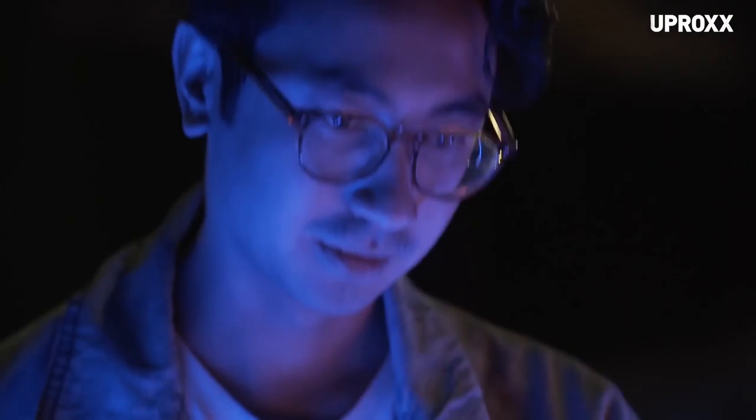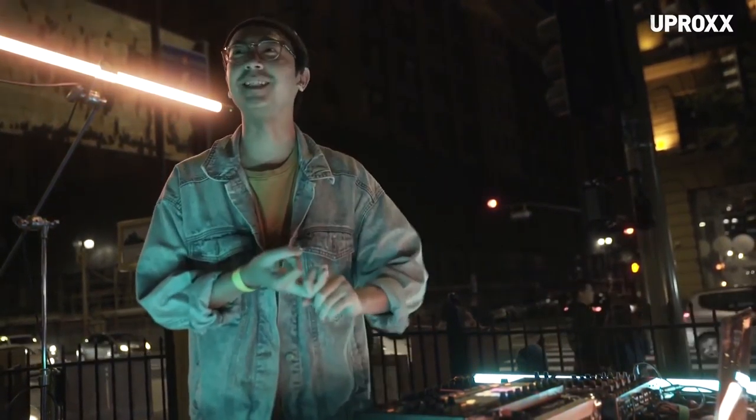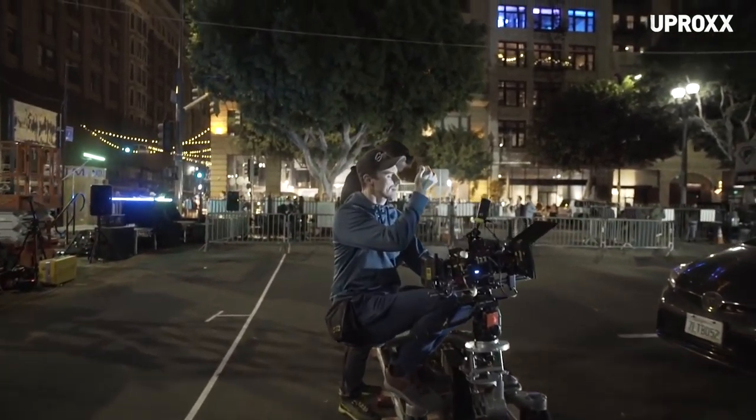We are five minutes away from putting a month's worth of work — music, animation, projection — to the big reveal of the shadow.